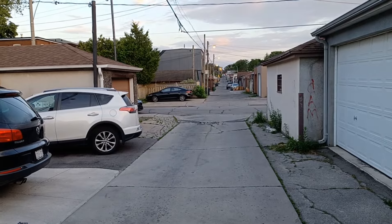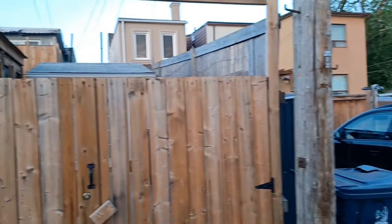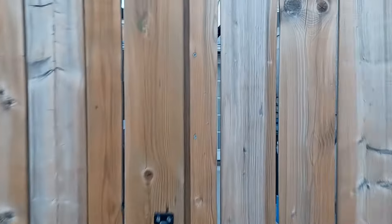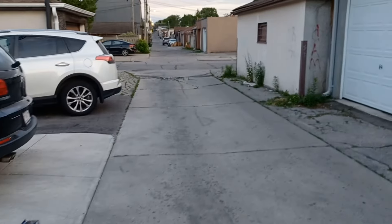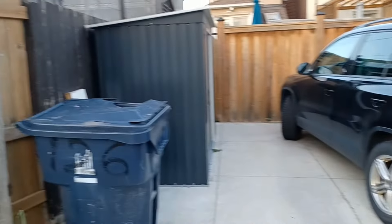I've just come up this laneway directly behind the tiny little home to give you guys a little peek of the backyard. They have a little fence here. From what I can see from the fence, it looks like they've cemented the backyard — man, that is so tiny.